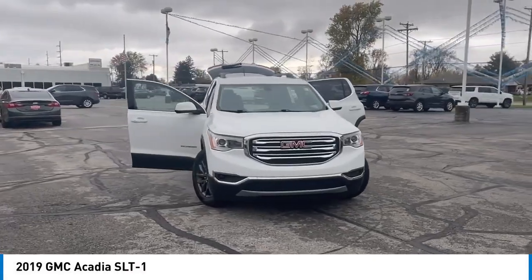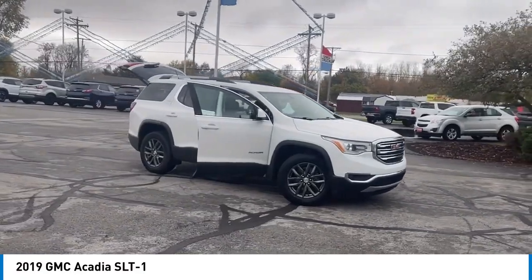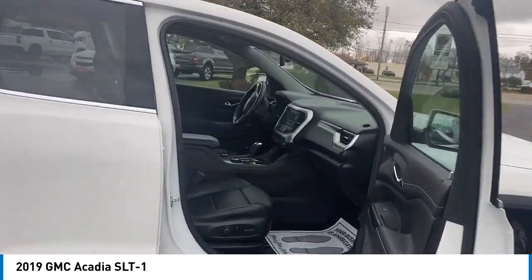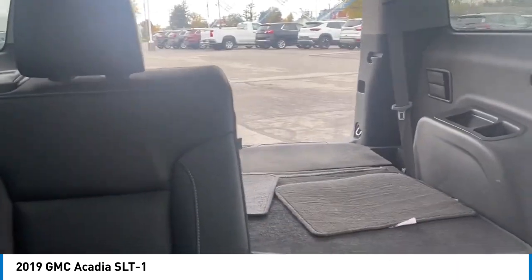Make a great choice today with the 2019 Acadia. The GMC Acadia has great capability coupled with exceptional safety, offering better fuel economy, advanced technology, and thoughtful ergonomics. The Acadia is a premium utility that rejects compromise.